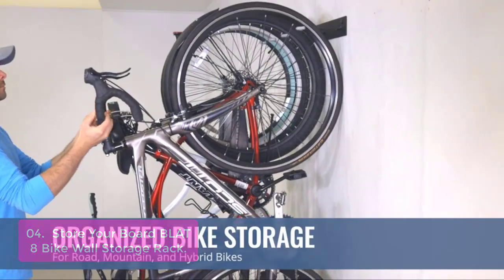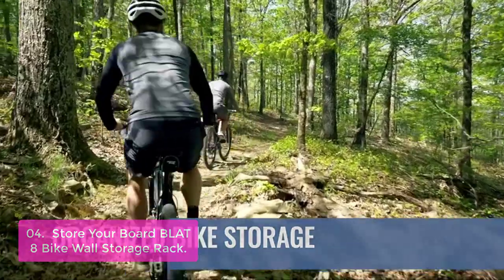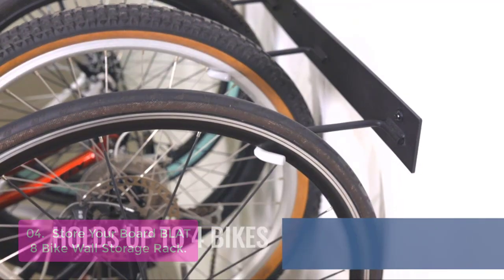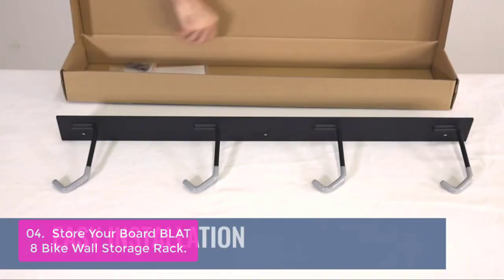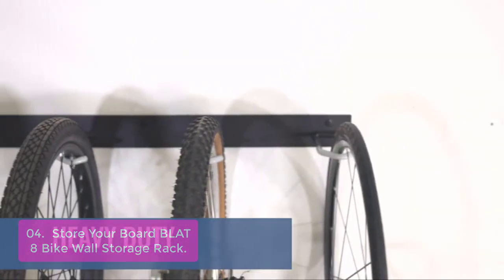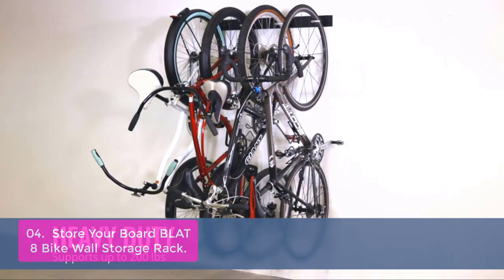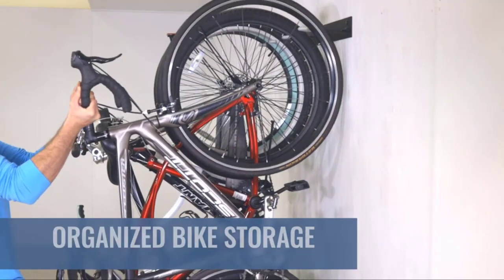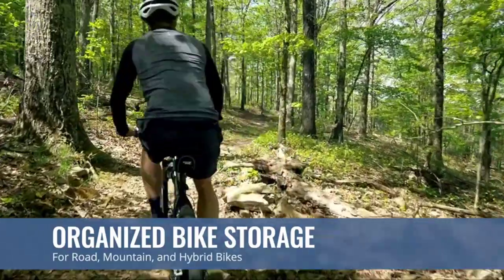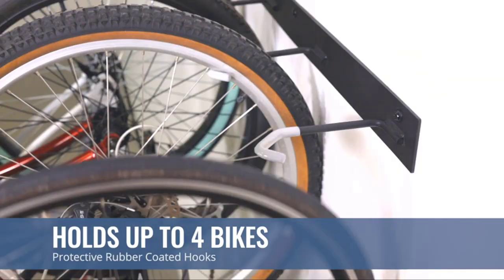List number four: the Store Your Board Blatt 8 Bike Wall Storage Rack. The Blatt 8 is great for road and mountain bike commuters. Weighing less than one pound, it can be mounted to the wall of your garage, home, or apartment building for easy and secure storage of up to eight bicycles — mounting hardware included. The Blatt 8 is made of stainless steel tubing to keep the weight down. The wider arms and wide spacing allow you to fit more bikes on the bar. This 8-bike wall rack takes up very little space and can be used indoors or outdoors.